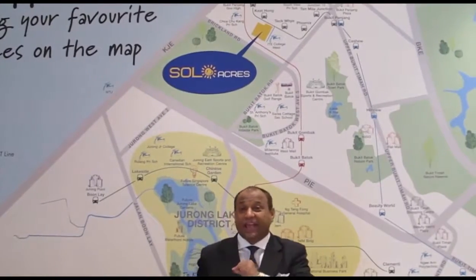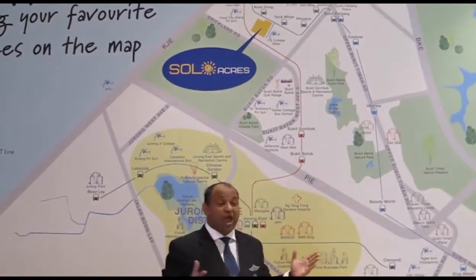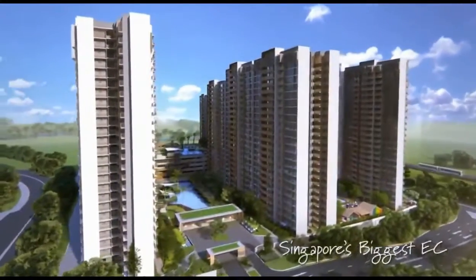Hi, I'm at Soul Acres Showflat — 365 days of happiness, Singapore's biggest EC.